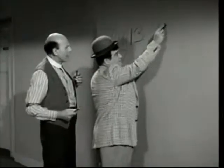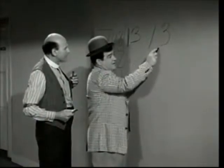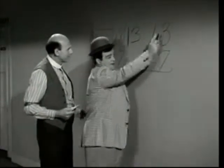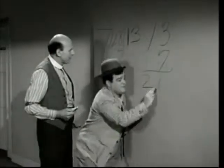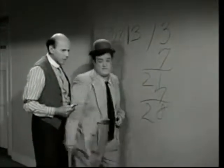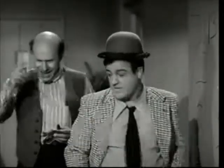Now, first, we've got to put down a 13, right? Right. There's a 13. Times 7. Times 7. Right. 7 times 13. Right. 7 times 3 is 21. 21. 7 times 1 is 7. 7 and 1 is 8. And 2 to carry. 28.